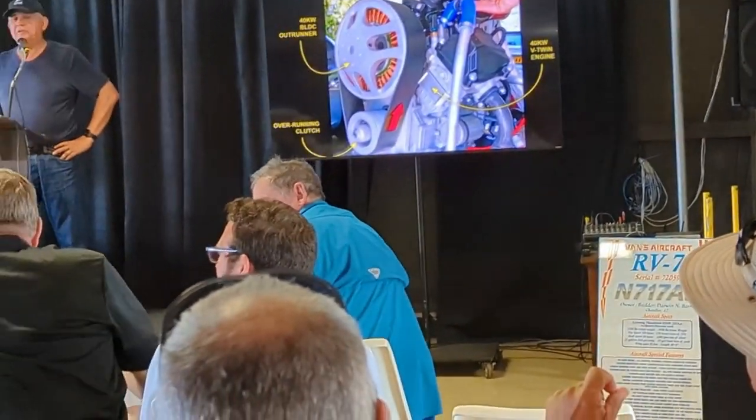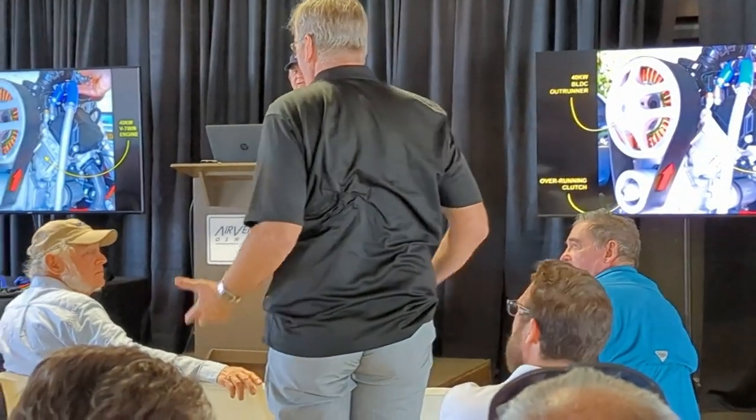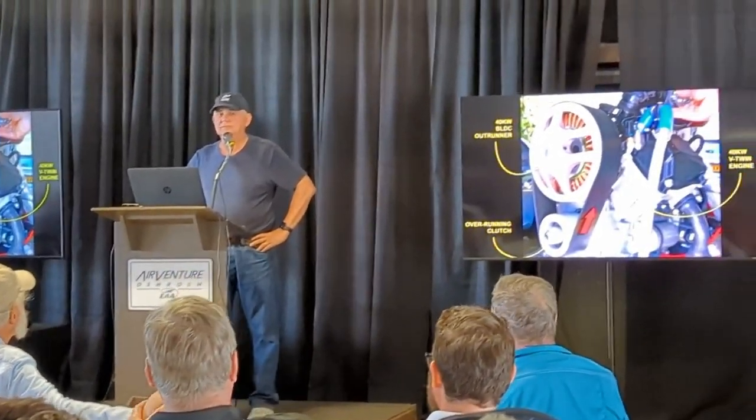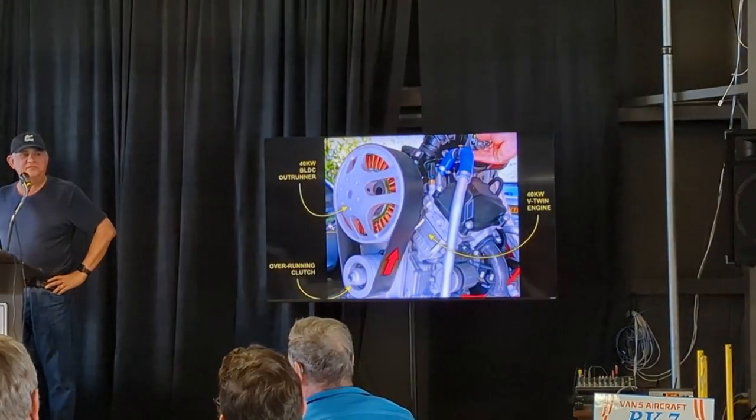This is Grinch. He fits perfectly well in a Merlin — check that out. He's 6'5", and we had a guy in there today who was 300 pounds and fit in the Merlin.